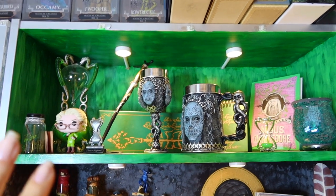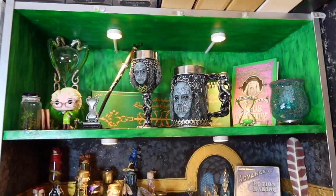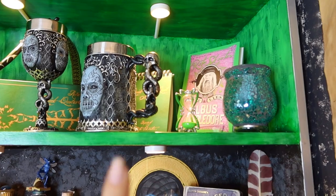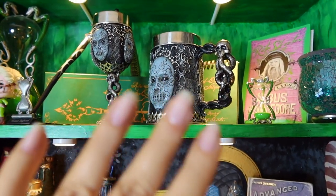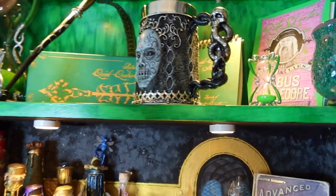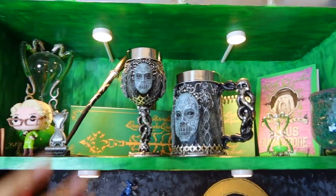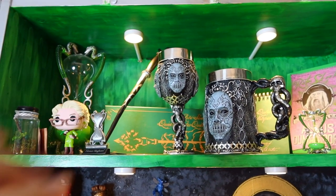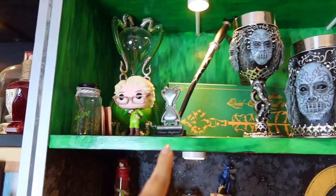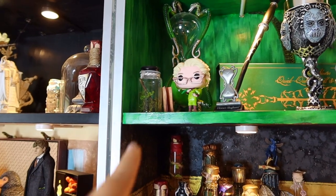Then we've got the Rita Skeeter shelf — from the Daily Prophet, of course. We've got an amazing Rita Skeeter book sent to me from a friend on Instagram, a gorgeous Dark Arts tankard and goblet from Nemesis Now — they are absolutely incredible. Behind it there's the Rita Skeeter notebook and notepad box set from the Wizarding World in Florida, which has been sold out for a very long time. We also have Professor Slughorn's wand, his hourglass, the Rita Skeeter Pop Vinyl, and Rita Skeeter as a beetle.